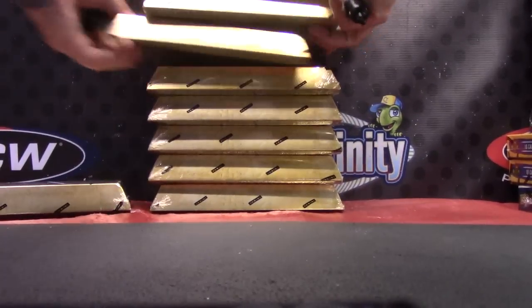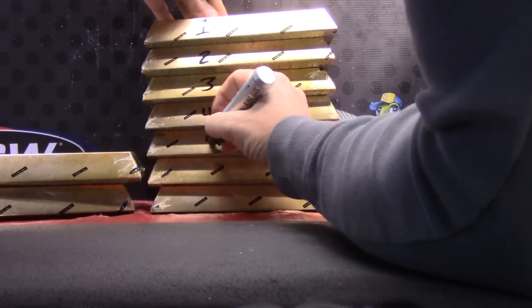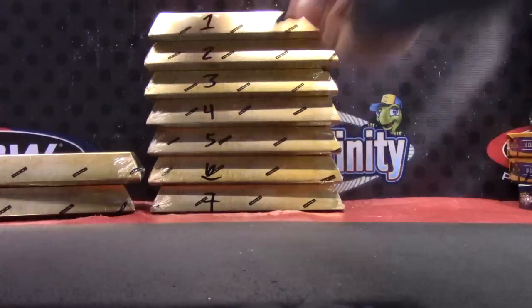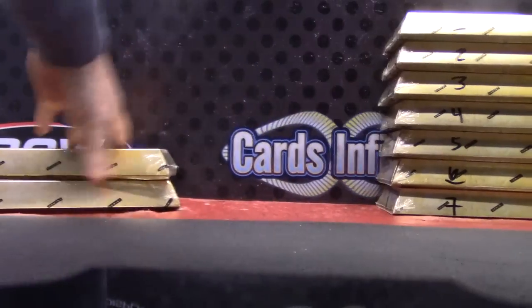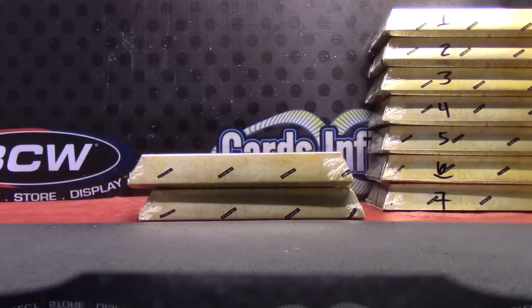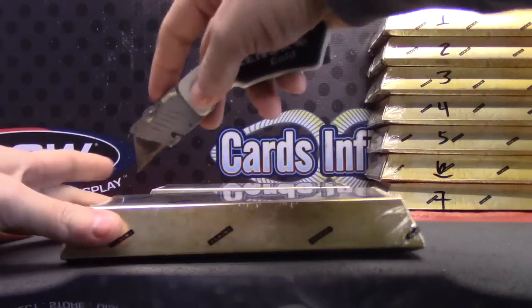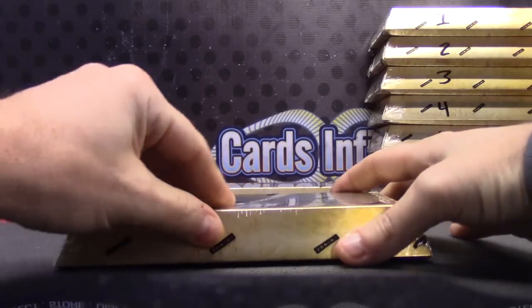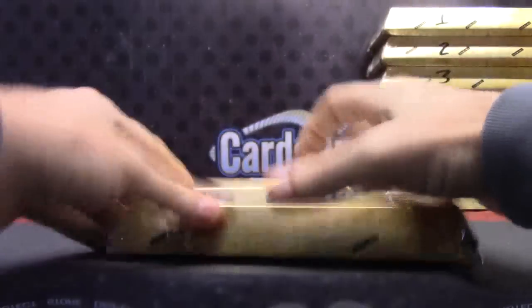One, four, one — one, two, three, four, five, six, seven — there we go, two Gold Standard. How do you cut the box and not the plastic? The box has a cut mark in it; the plastic is still sealed.